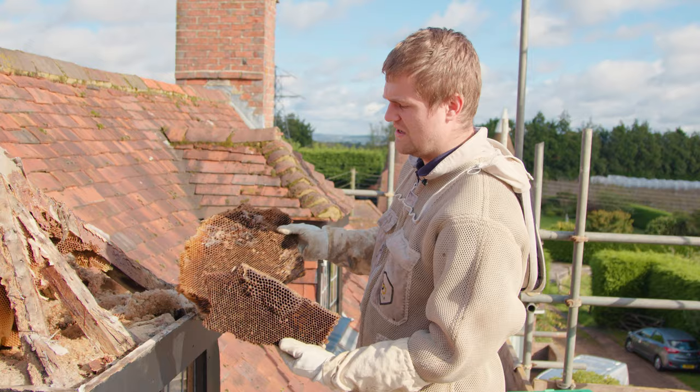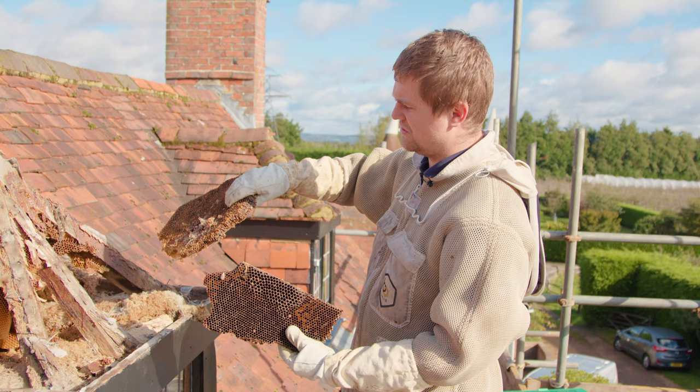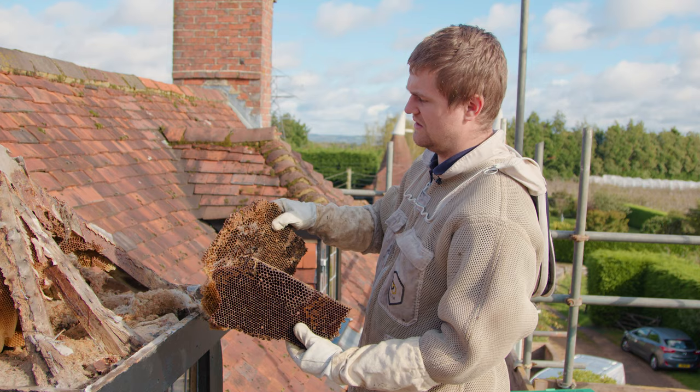You can get wax moth if some of the burr comb is left behind — that's normal — but you won't get it to this extent, because obviously the wax is their food source. You also get wasps that are after any residue left over, so you might get an invasion of wasps in the property as well.